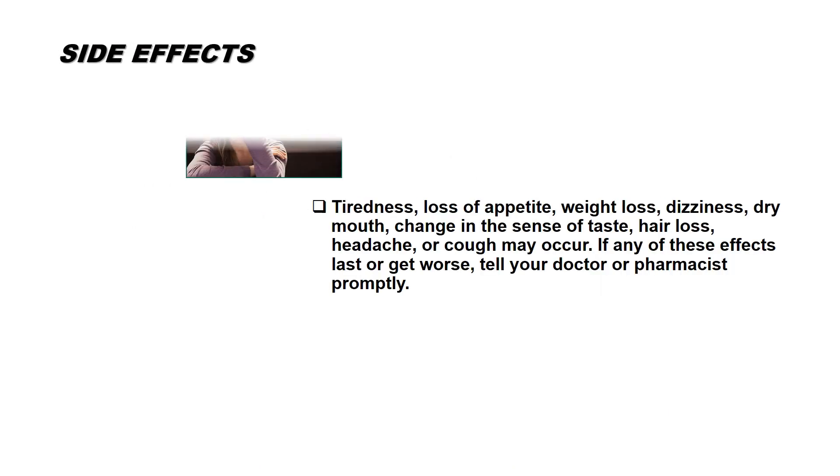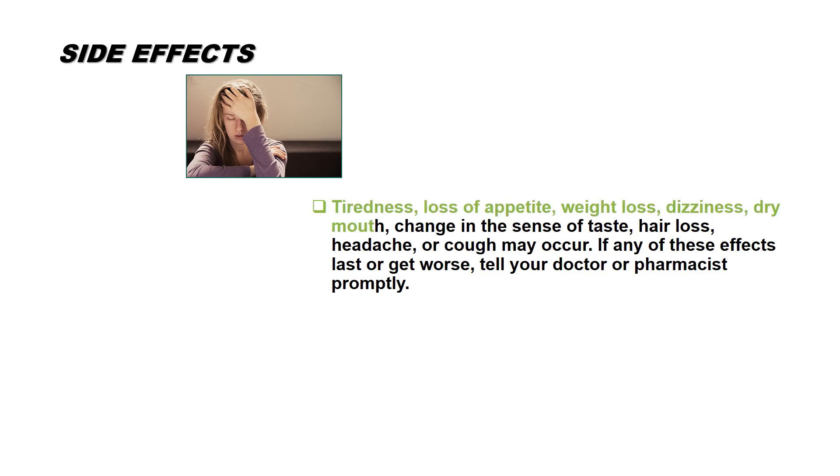Side effects may include tiredness, loss of appetite, weight loss, dizziness, dry mouth, change in the sense of taste, hair loss, headache, or cough. If any of these effects last or get worse, tell your doctor or pharmacist promptly.